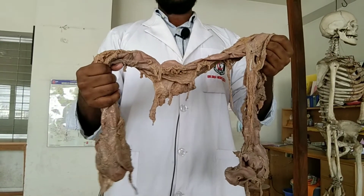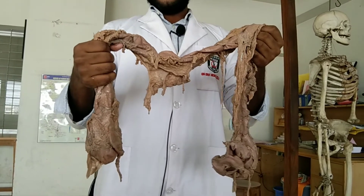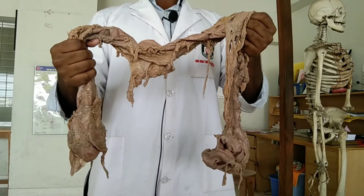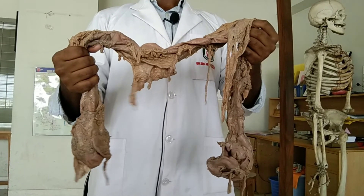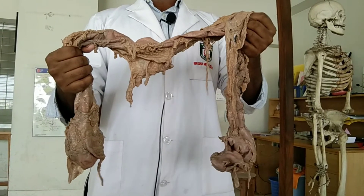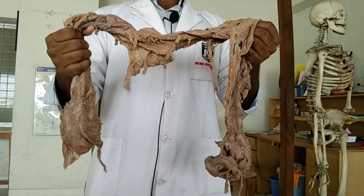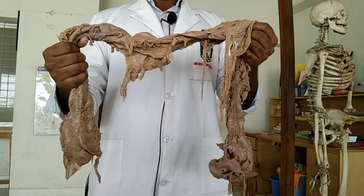This is the viscera of the large intestine. In the anatomical position, the ileocecal junction lies posteromedially. The left colic flexure is higher than the right colic flexure. The left colic flexure lies 2.5 cm above the transpyloric plane, and the right colic flexure lies 2.5 cm below the transpyloric plane.